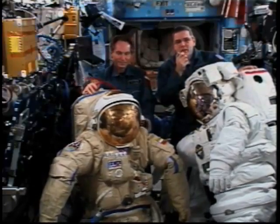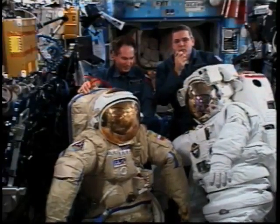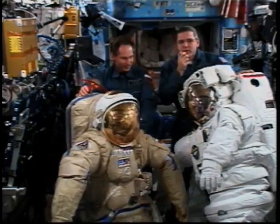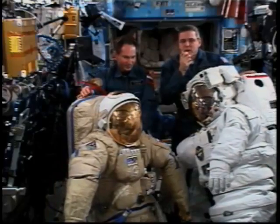It has to provide a breathable atmosphere for us. It has to provide oxygen at a high enough pressure for us to live. And it also has to protect us from the extremes of the environment.